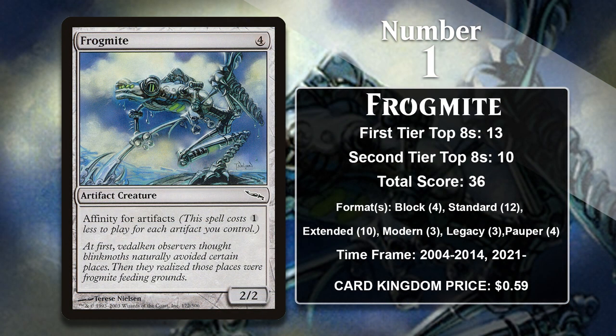At number 1 — probably not surprising anybody — it's Frogmite. This artifact frog features one of the game's most powerful mechanics: affinity for artifacts. It was played in decks that could play a ton of artifacts on turn zero, including artifact lands, so Frogmite was a zero-mana 2/2 that you could play on turn one way too often. It's gained points in Affinity decks in Block, Standard, Extended, Modern, Legacy, and Pauper. It's still actively gaining points in Pauper, so it's very likely to continue increasing its score going forward. It will be interesting to see if any new frogs, like Grolnok, can surpass Frogmite in the future.